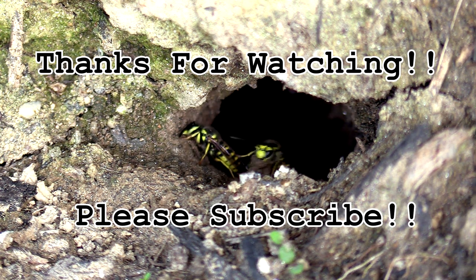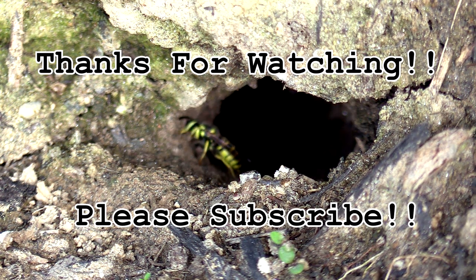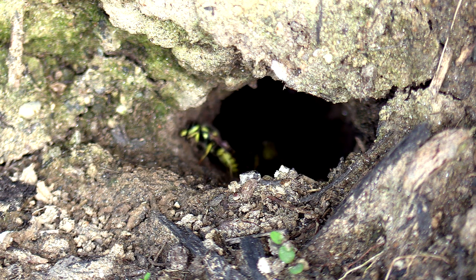Hey everybody, thanks so much for tuning in and checking out this episode. This is an update for my European hornet nest that I have been watching all spring and summer out in my front yard.